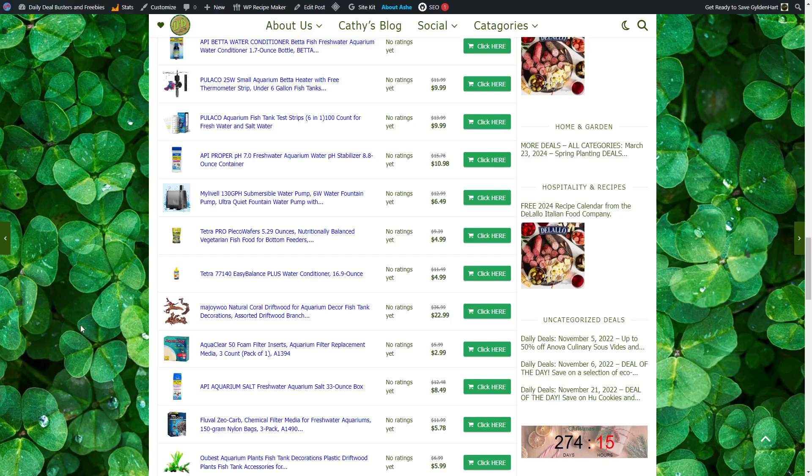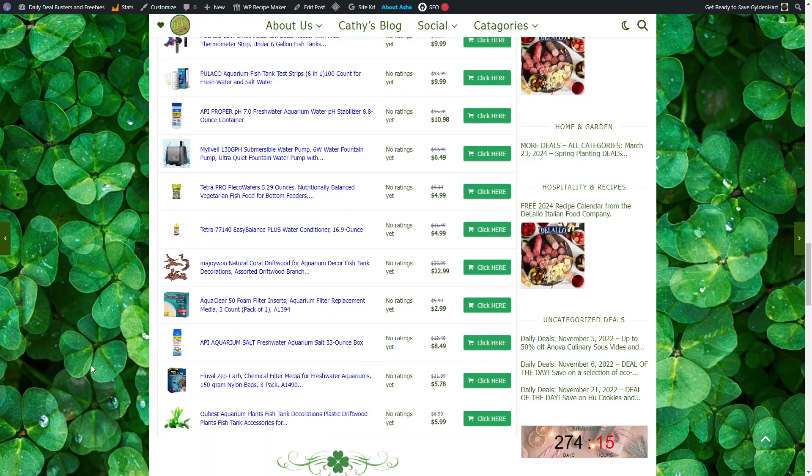Natural Coral Driftwood for Aquarium Decor Fish Tank, $22.99. Aqua Clear 50 Foam Filter Inserts — note it's a three-count pack, not 50 — $2.99. Aquarium Salt, $8.49. Zeo Carb Chemical Filter Media for Freshwater Aquarium, $5.78. Obest Aquarium Plants and Fish Tank Decorations, $5.99.